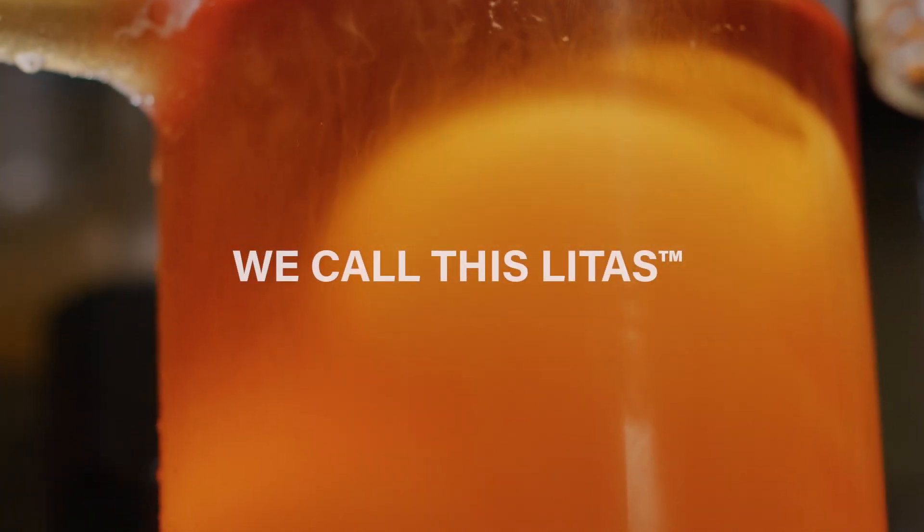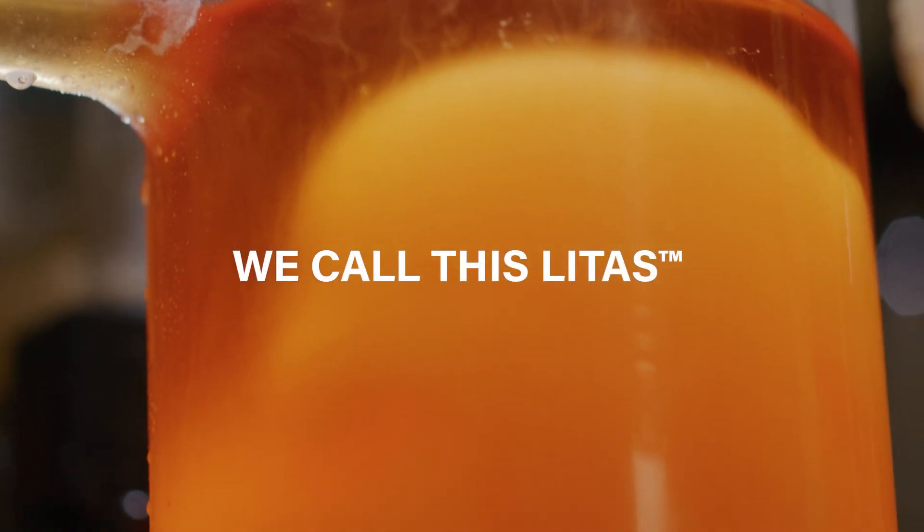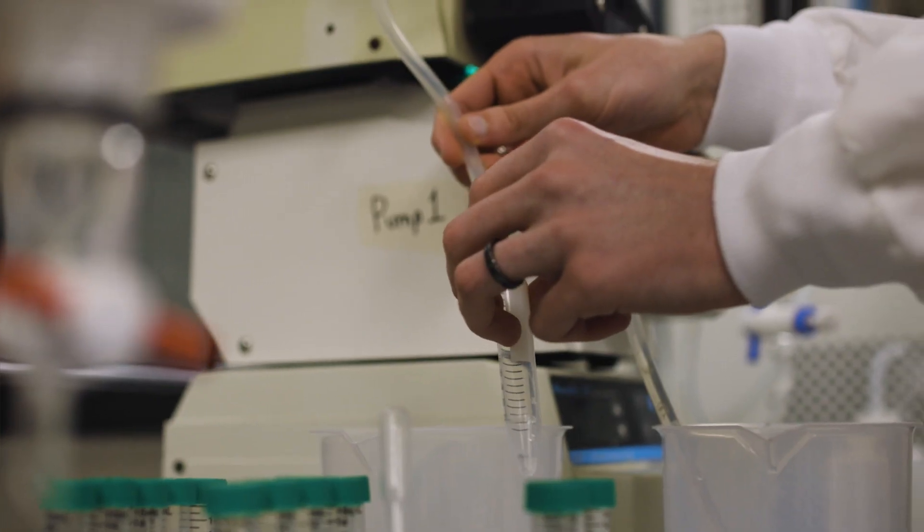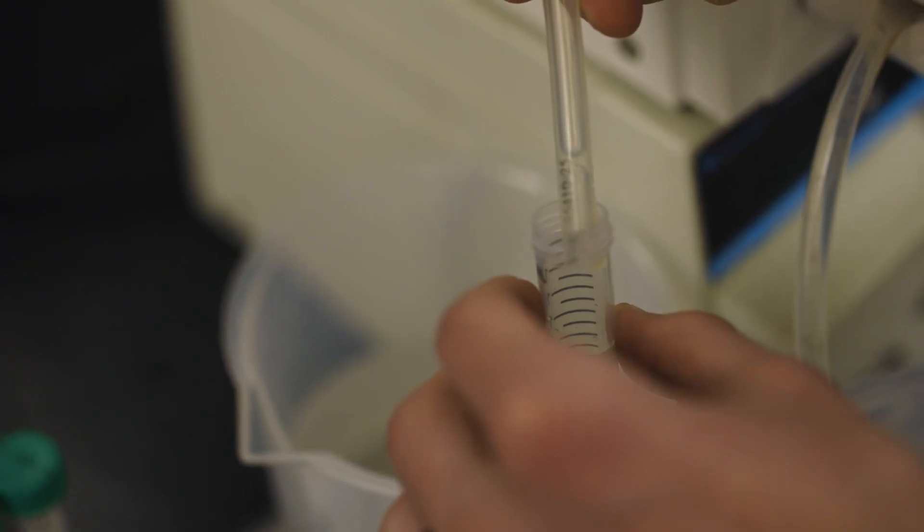We've developed a new technology called Direct Lithium Extraction Technology — we call this LITIS. LITIS is essentially using current, next-generation technology to replace evaporation ponds. LITIS processes and refines lithium out of the brine in a matter of hours at over a 90% recovery rate,